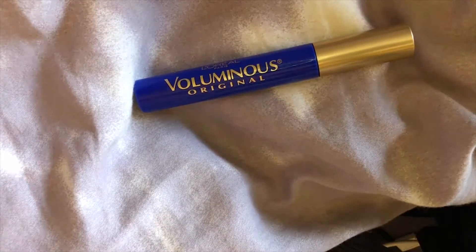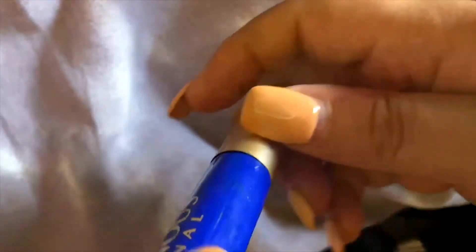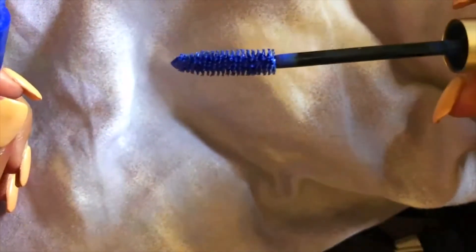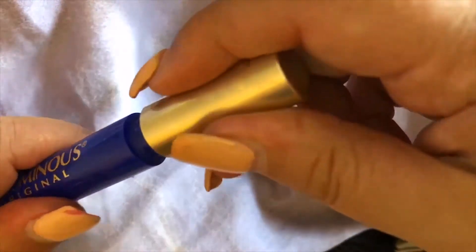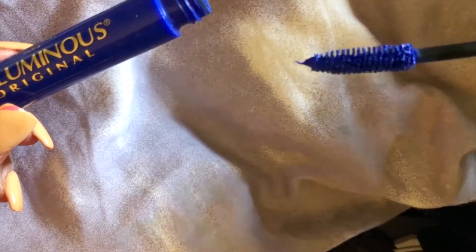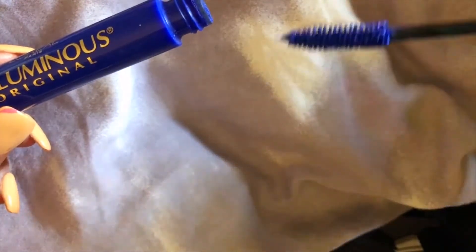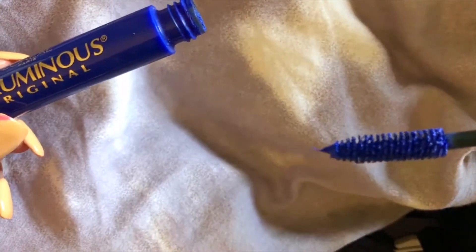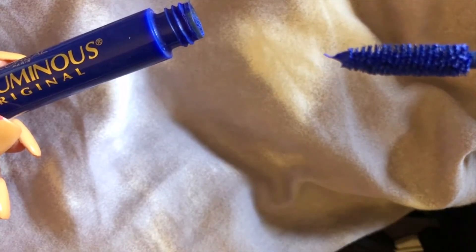Let me show you the brush really quick. The color is cobalt, shown here at the bottom, and this is the color it comes out as. What I recommend: the best thing when using mascara is to take it out and let it dry just a tiny bit so it's a little tacky, so more will stick onto your eyelash. Then go in and use the brush to get into the roots, the middle, up at the top, and on the ends.